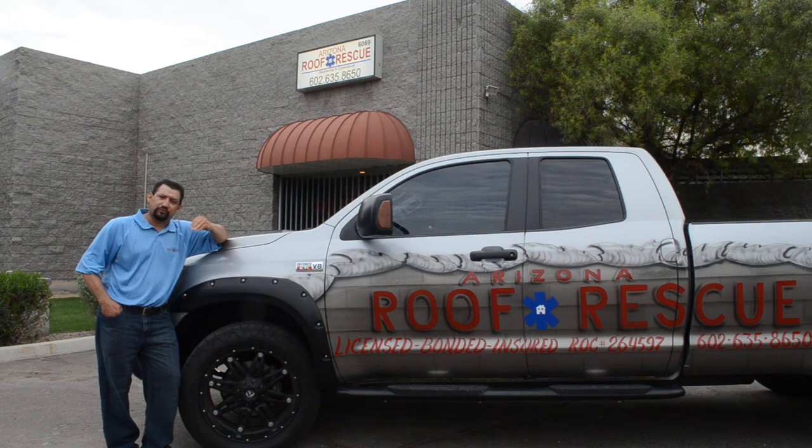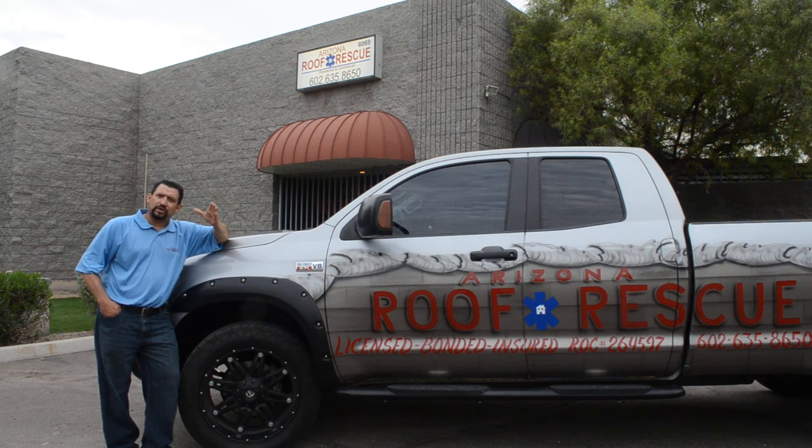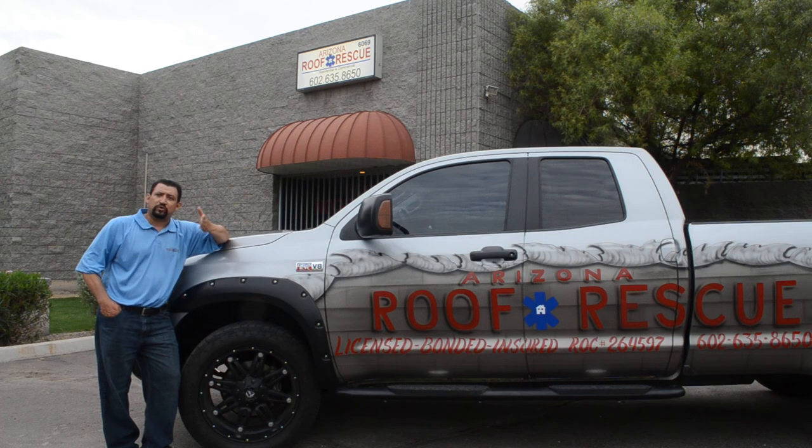It's going to match at least 80 to 90%, so it's not like if you have a red tile, we're going to install a green tile. We definitely get something that's going to be close, and if we can get the exact same tile, we will. That's one of the things where we're real experts — matching an old tile roof.